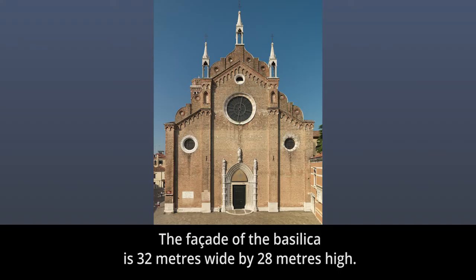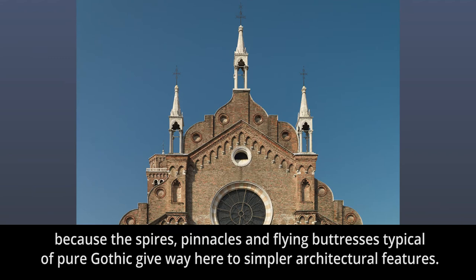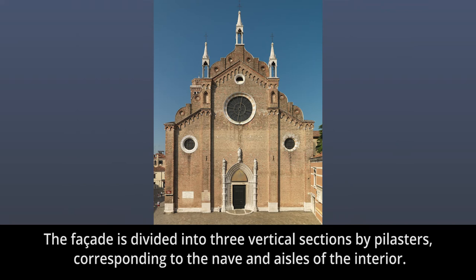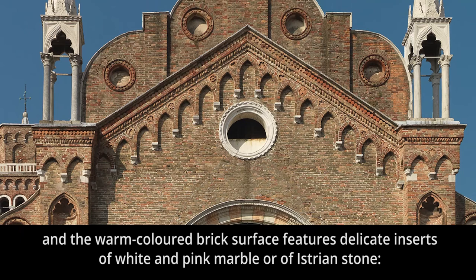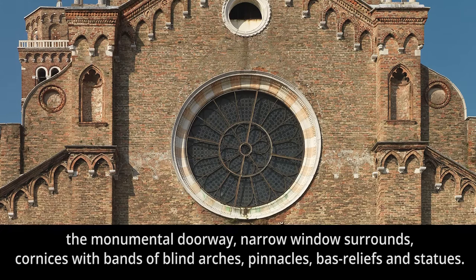The façade: The façade of the basilica is 32 metres wide by 28 metres high. The Gothic style of the basilica is qualified here by the adjective Franciscan, because the spires, pinnacles and flying buttresses typical of pure Gothic give way to simpler architectural features. The façade is divided into three vertical sections by pilasters corresponding to the nave and aisles of the interior. Each section has one or two circular windows of different diameters, and the warm-coloured brick surface features delicate inserts of white and pink marble or eastern stone — the monumental doorway, narrow window surrounds, cornices with bands of blind arches, pinnacles, bas-reliefs and statues.